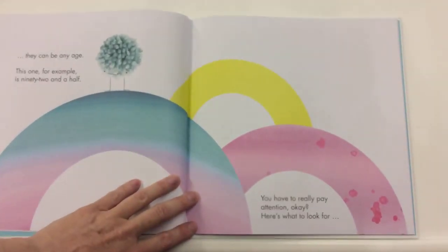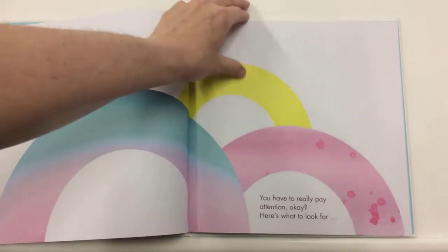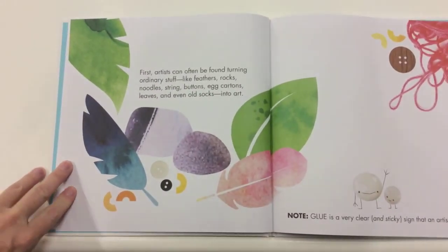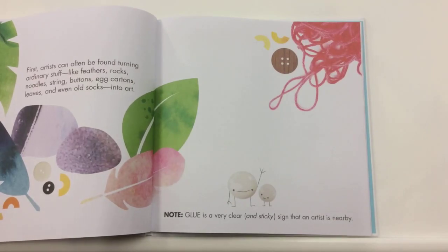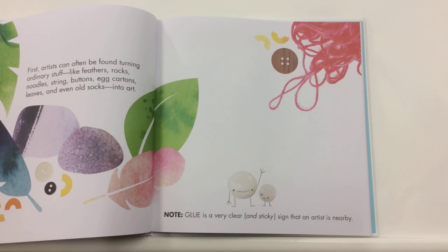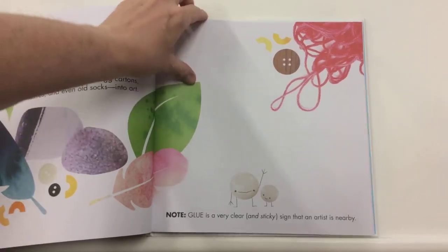You really have to pay attention, okay? Here's what to look for. First, artists can often be found turning ordinary stuff like feathers, rocks, noodles, string, buttons, egg cartons, leaves, and even old socks into art. Note: glue is a very clear and sticky sign that an artist is nearby. I have a group of friends who know very well about glue. Hello, Tuesday collagers.